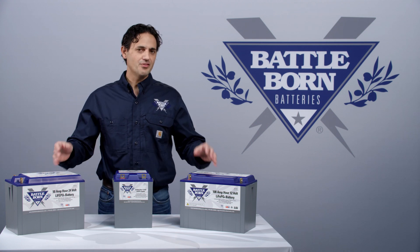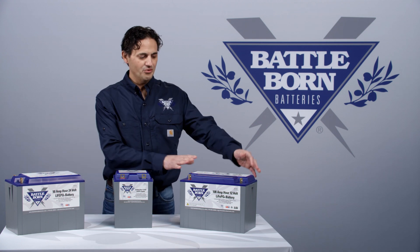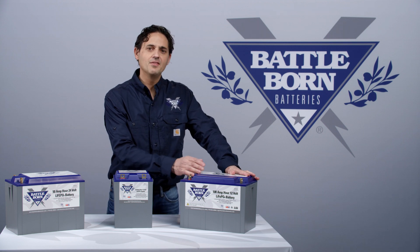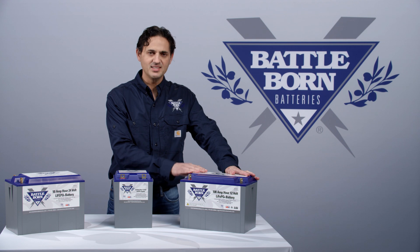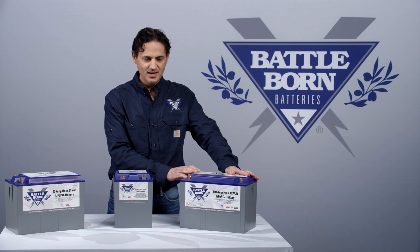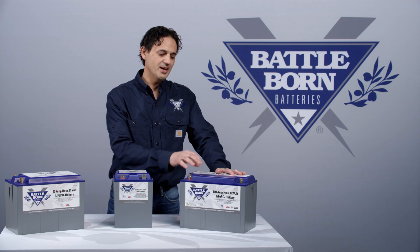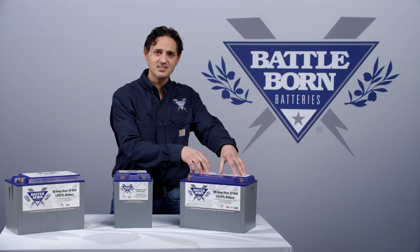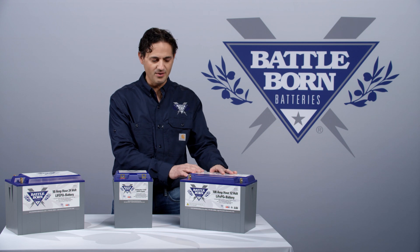If you exceed the 30 second threshold — for example, you're delivering 150 amps for 30 seconds out of the 100 amp hour battery — then the battery will disconnect for 5 seconds and then automatically reconnect. That is to let the user know that it is approaching the threshold of the spec designed inside the battery in terms of how much continuous current it could carry.